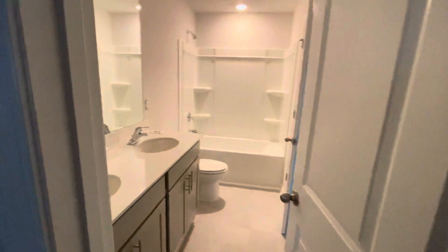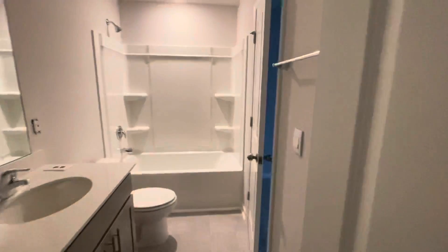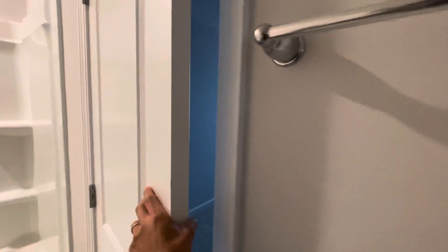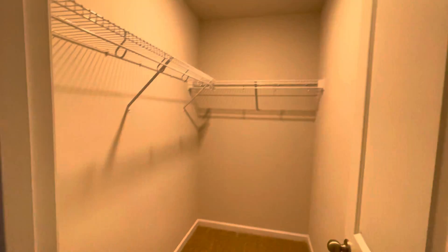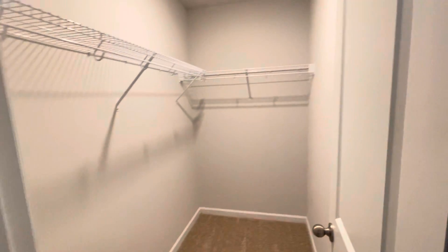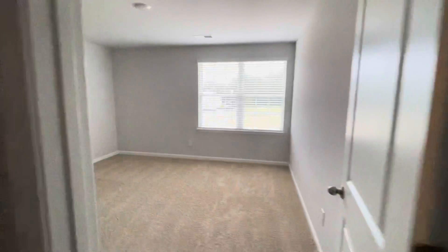This would be the upstairs hall bath. It does come with dual sinks. This room is connected to the bathroom here. All of our closets are actually really nice size as well — this one's a walk-in closet. This is another bedroom here with a nice walk-in-sized closet.